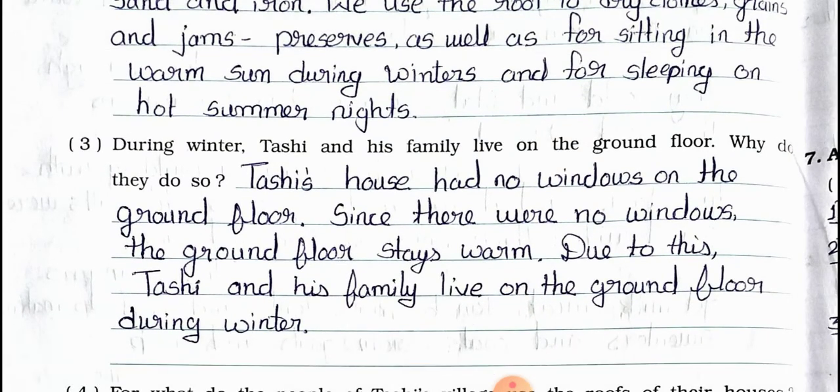Question number 3: During winter, Tasi and his family live on the ground floor. Why do they do so? Answer: Tasi's house had no windows on the ground floor. Since there were no windows, the ground floor stays warm. Due to this, Tasi and his family live on the ground floor during winter.